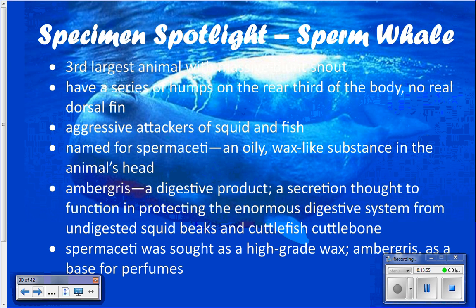Sperm whales hunt giant squid. The suction cups on squid arms have little teeth, and the squid beak is very tough, so the face of a sperm whale is often very scarred from squid fighting back when caught. The squid tears up the front of their face trying to escape. Sperm whales have thick skin so it's usually not seriously injurious unless a squid got to the eye.